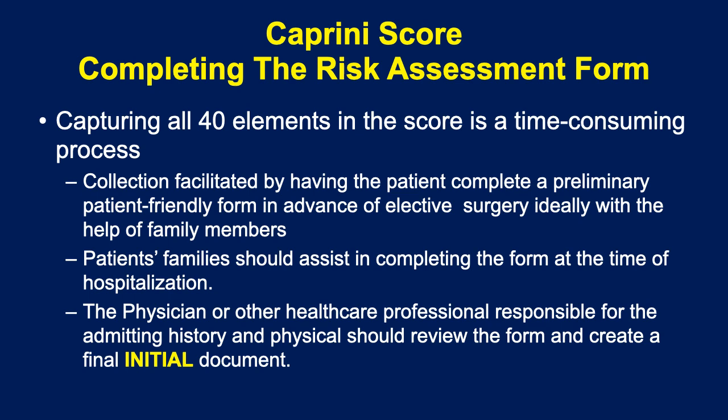Unfortunately, although the Caprini score has many advantages, capturing all 40 elements is a time-consuming process. Certainly at the time of trauma or admission for COVID-19 with a very seriously ill patient, it's very hard to go through a complete family history. So we advocate that patients — all people — do this before they become patients: sit down with their families, go through all the risk factors, come up with a score, present that score to their physician, and have the physician help validate the score and put it in their record.